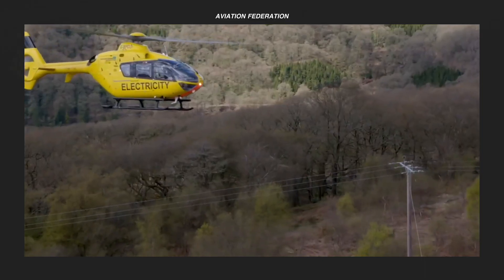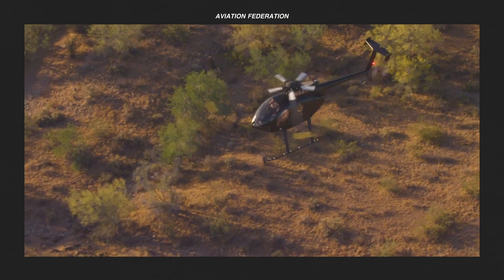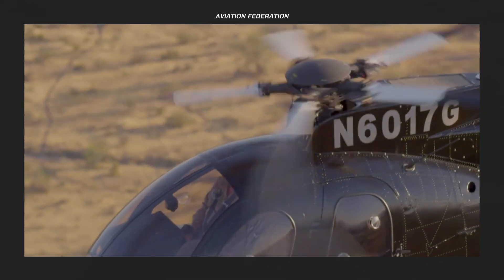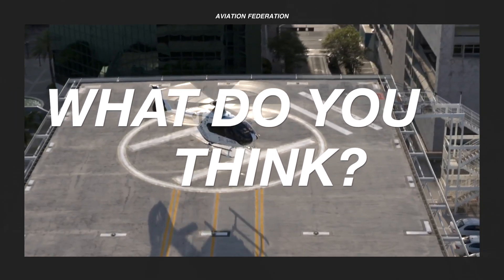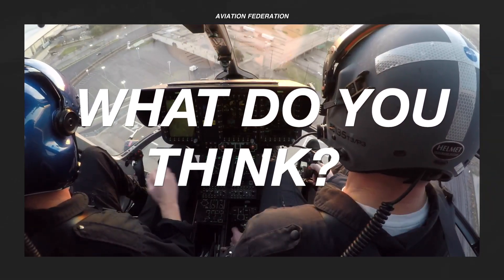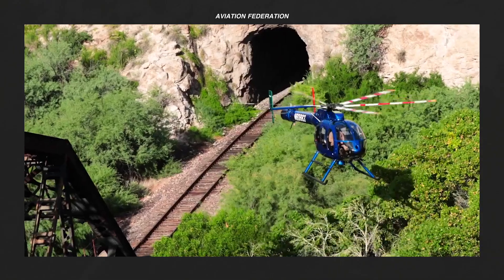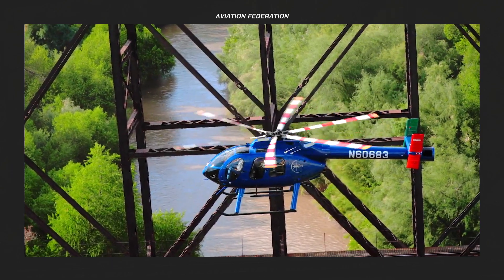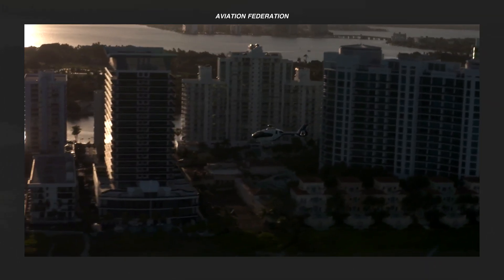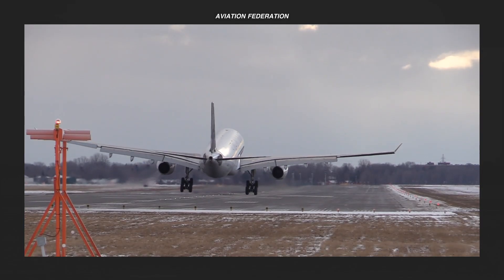Flying a helicopter need not be expensive if you're using a fuel-efficient aircraft. We hope this lineup helps, in case you're looking to buy or charter a private helicopter. Let us know what you think of these models and share your thoughts and flying experiences with our community down below. Don't forget to subscribe and hit the bell icon to keep up to date with our latest videos. Once again, this is Sophie and you're watching Aviation Federation. Thank you for watching, and fly safe!